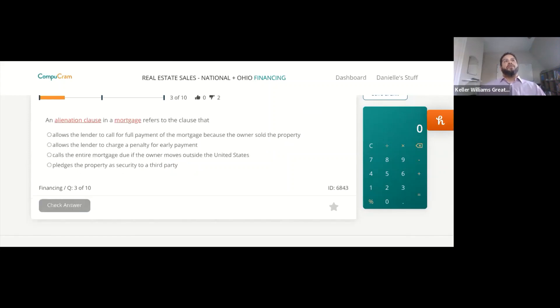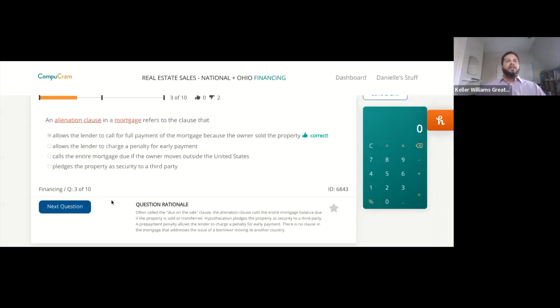An alienation clause in a mortgage refers to the clause that allows the lender to call for full payment of the mortgage because the owner sold the property. It's often called the due-on-sale clause. The alienation clause calls the entire mortgage balance due if the property is sold or transferred. If your client says they want to take someone off the deed, make sure they're talking to their lender first, because a lot of times the loan can become due and payable when those things happen.